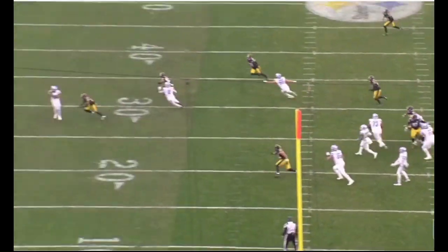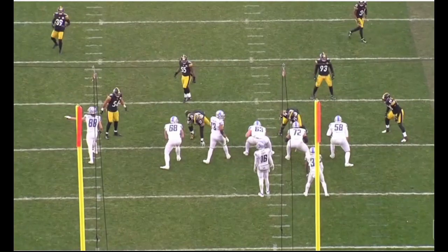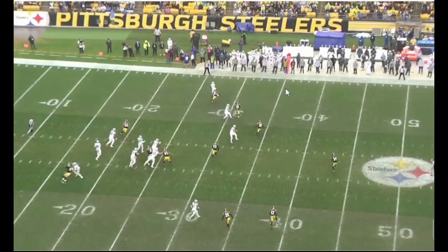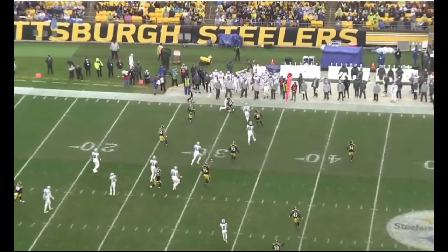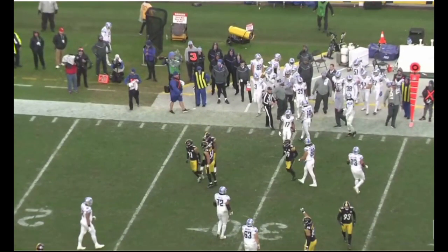Understanding the down and distance — Detroit was doing a lot of quick game here even on 3rd and long — Norwood does a good job. It's a little bit of a low tackle, but it's a bigger guy so you're going to go low on him. The bottom line is you get the guy down, you get your defense off the field. Norwood really made some plays on 3rd down this season.